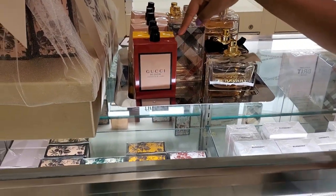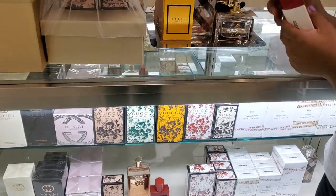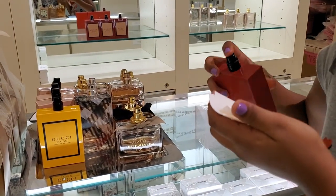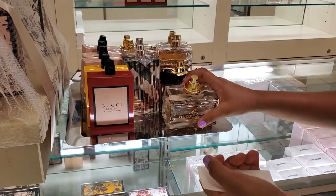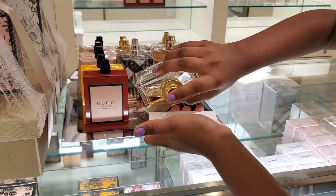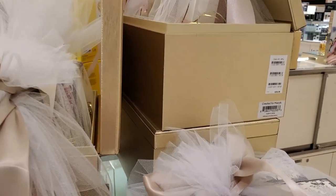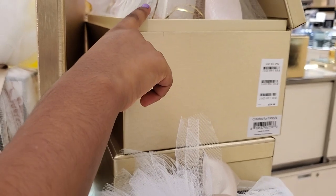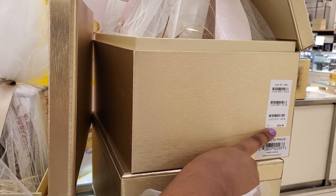This is going to be Gucci and Burberry. We'll start with Gucci, the expensive one. Gucci is $335, pretty expensive. And the My Burberry — Gucci is $336.